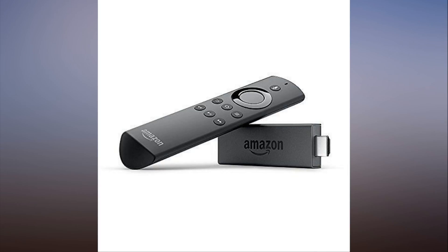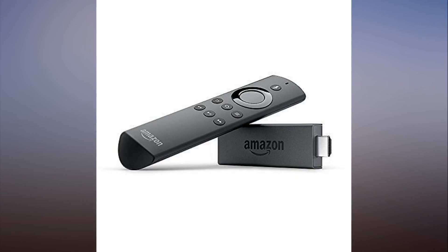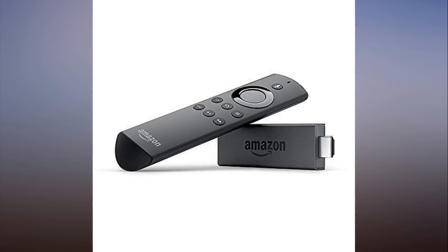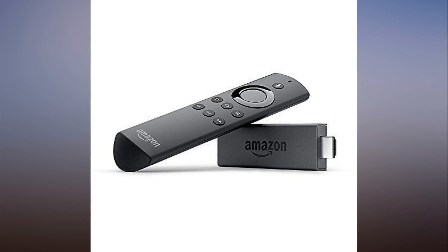Save $21.99 on a Roku Streaming Stick Plus from Walmart. Amazon's Fire TV Stick is one more device in Alexa's arsenal. With access to tens of thousands of apps and a voice-controlled remote, you'll bring your entertainment system into the 21st century, all for only $25.